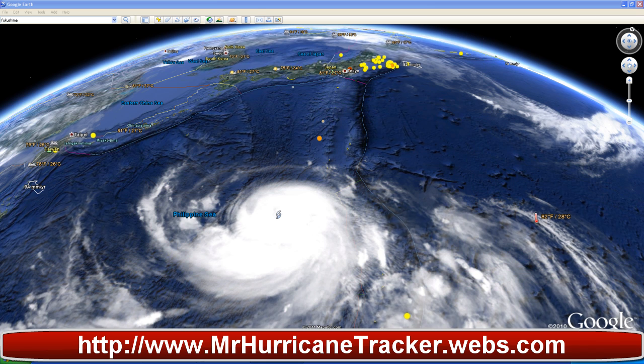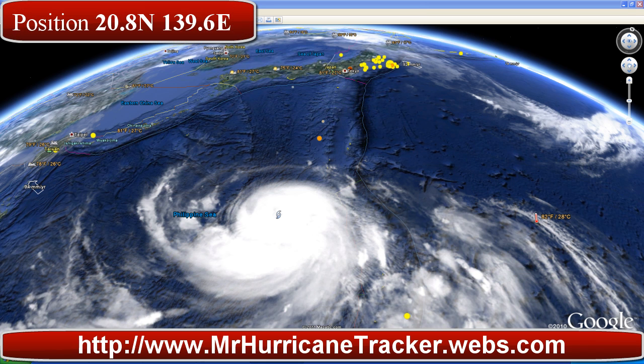First things first, get the information from the JTWC and talk about the position and location. The top left hand corner of your screen shows warning number 18, position 20.8 degrees north, 139.6 degrees east. Location about 270 miles south-southeast of Japan. Movement 275 degrees west at 9 knots. Maximum winds are currently at 105 knots, gusting to 130. This storm system is equivalent to a Category 4 hurricane at this time.